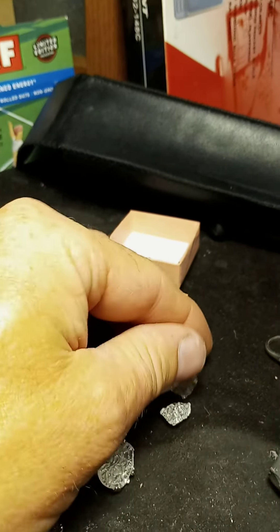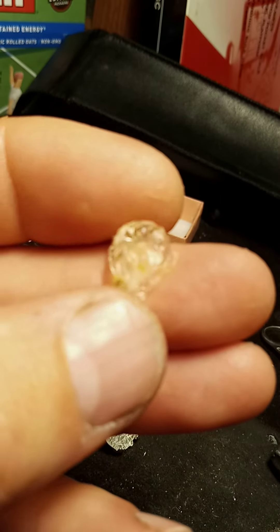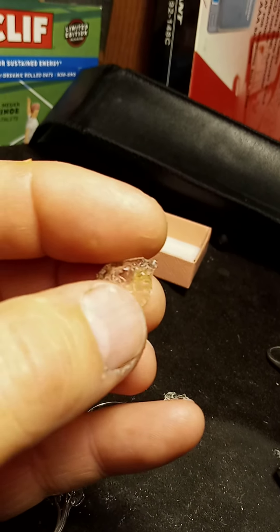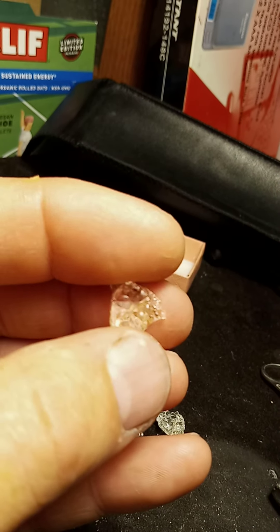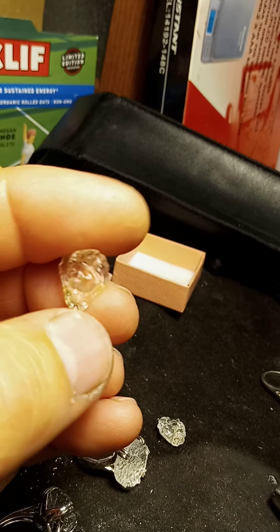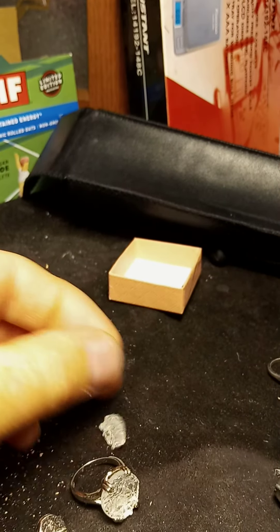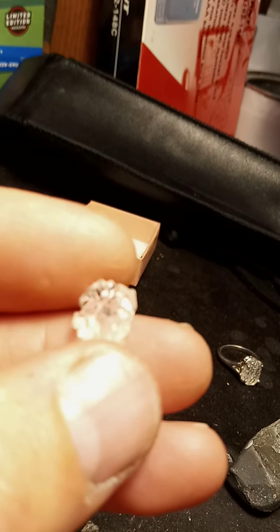There's another example of one right here. I found it in the mud too, but it had formed on a rock. So I just have to cut the little pointy pieces off, and that'll be a nice little setting. There's another example of that flower shape.